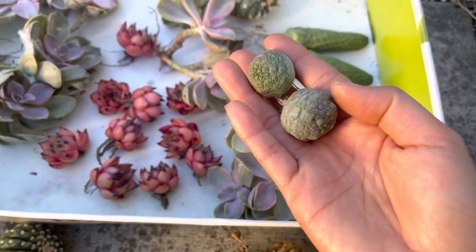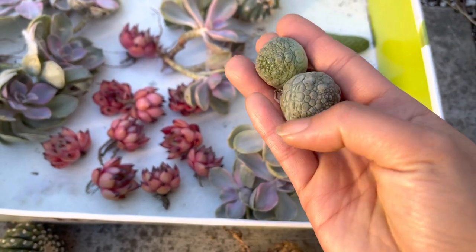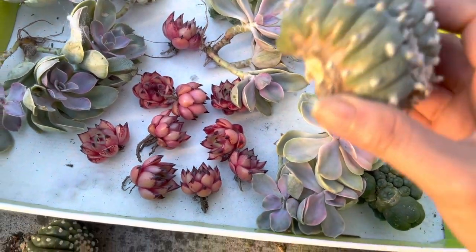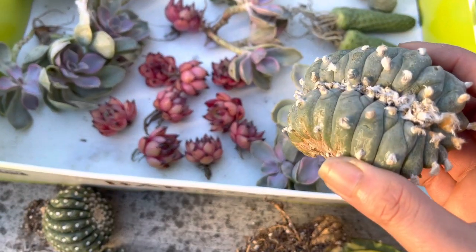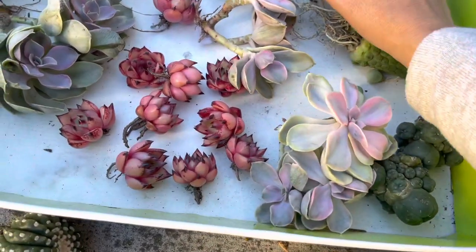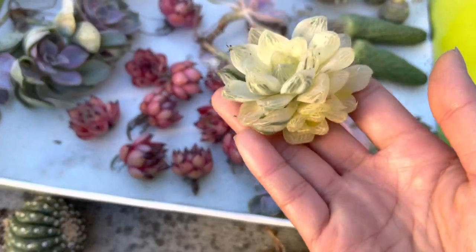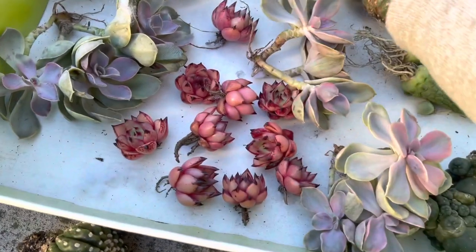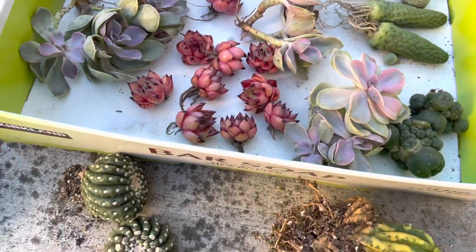Yeah, it looks boring like a rock but when it blooms it looks interesting. And one of my expensive crested right here — $350. My only haworthia, two heads — yeah, special order for my customer.